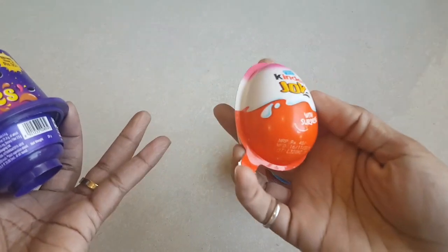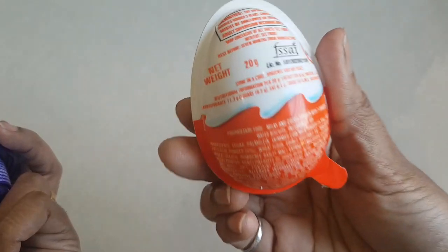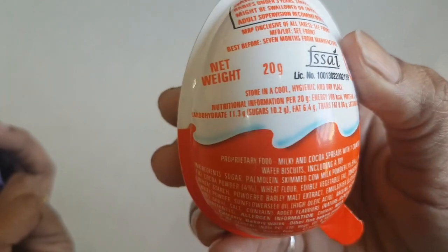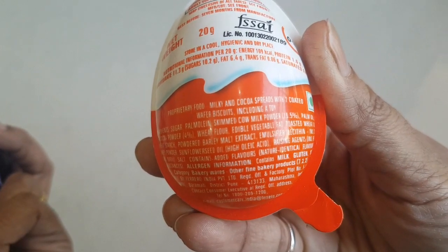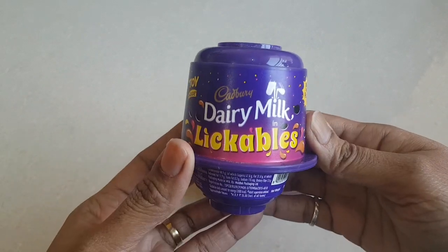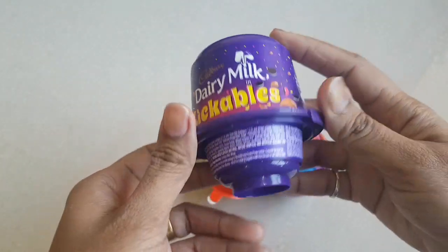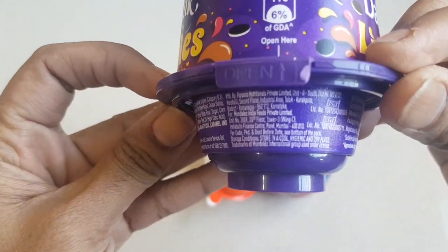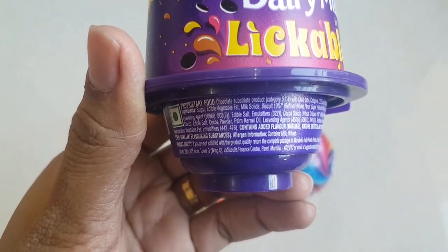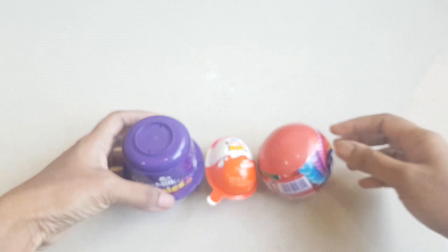I'll keep the Gems aside. I have one pink Kinder Joy with surprise. The net weight is 20 grams, which is a little more compared to the Cadbury Gems. Now coming to the Cadbury Dairy Milk Lickables - it looks very beautiful. Again it is 40 rupees but today I bought it for 35 because of some discount or special offer. You can just go through the ingredients part.